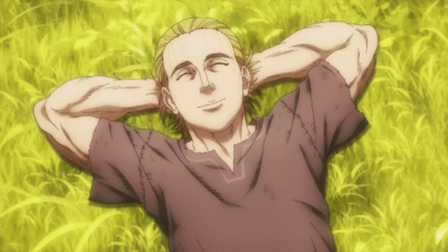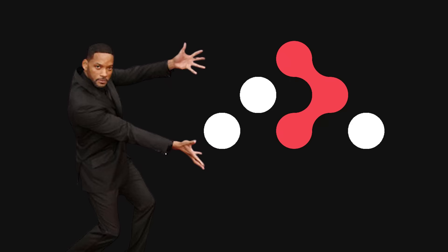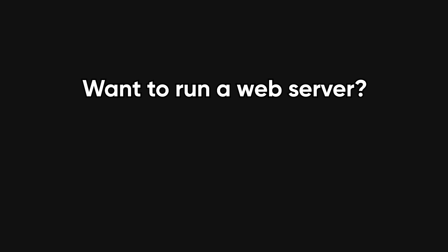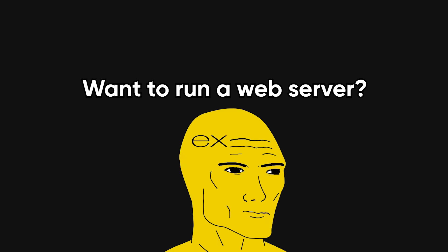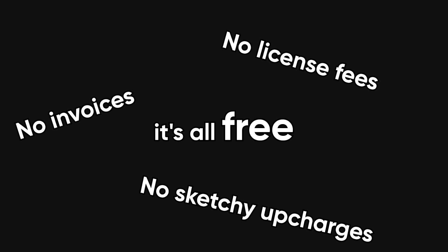Open source sounds like a utopian dream, right? Free software, built by the people, for the people. You want a library for routing? Bam, here's React Router. Need authentication? Passport.js. Want to run a web server? Express has your back. And best of all, it's all free. No license fees, no invoices, no sketchy upcharges. You just npm install your way to greatness.